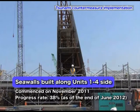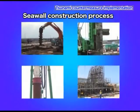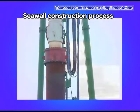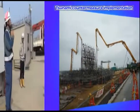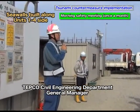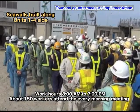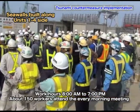The seawall construction on the Units 1-4 side started last November. The construction work begins with ground improvement, then moves on to pre-boring, steel pipe piling, rebar assembly, and concrete placement. Approximately 150 people gather for the morning meeting held at 7:30 every morning and the safety morning meeting on the first day of each month.